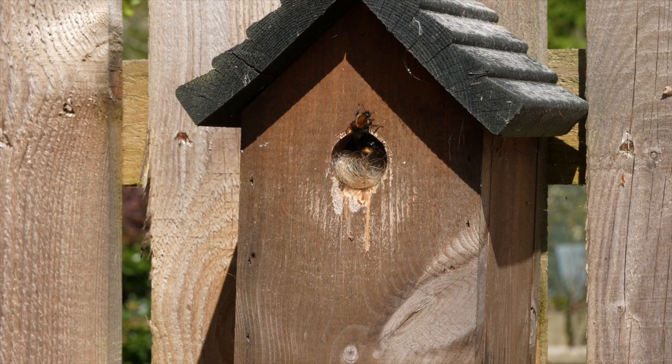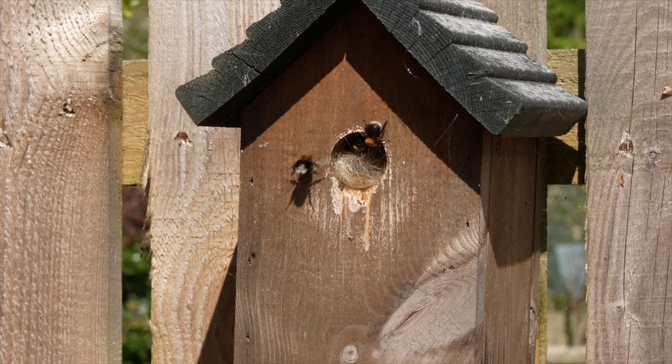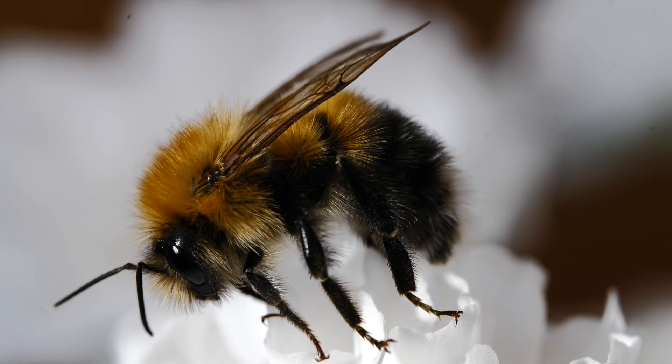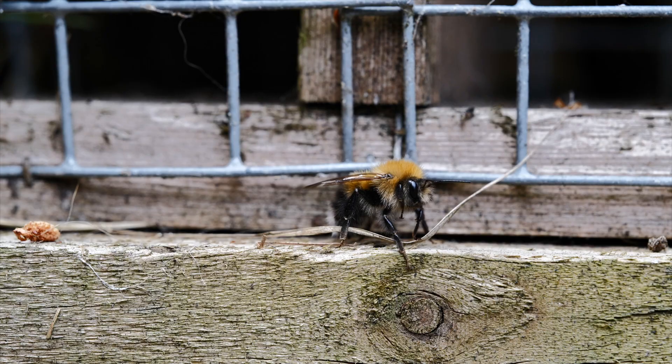They're called Bombus Hypnorum, or tree bumble bees. With their ginger fur you'd be forgiven for thinking they're Scottish, but they're not originally from around here. They were first recorded in 2001 in Wiltshire, England.